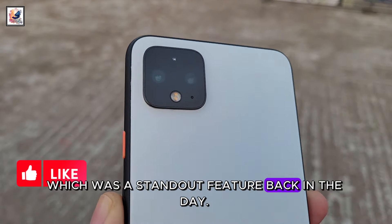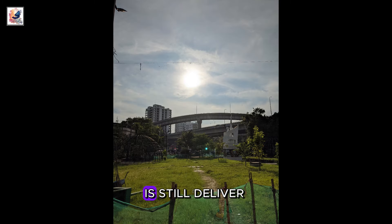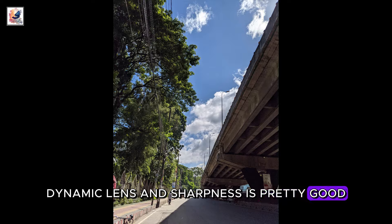Now let's talk about the camera, which was a standout feature back in the day. The 12.2-megapixel main camera and 16-megapixel telephoto lens still deliver great results. As you can see, the image color correction, dynamic range, and sharpness are pretty good, and the Night Sight mode remains impressive.